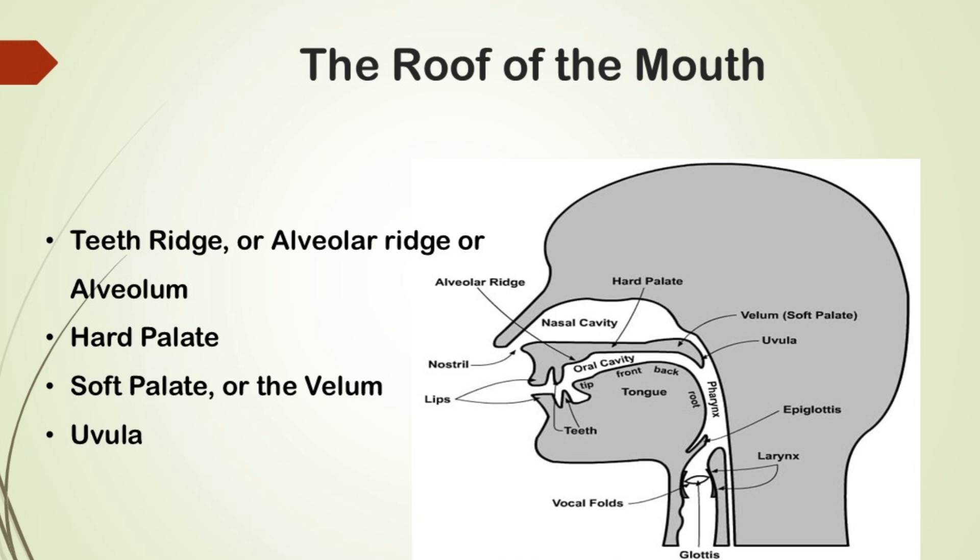The hard palate plays a significant role in determining whether sounds are nasal or oral. At the end of the soft palate you'll find a small fleshy part called the uvula. This structure helps in the articulation of certain sounds.